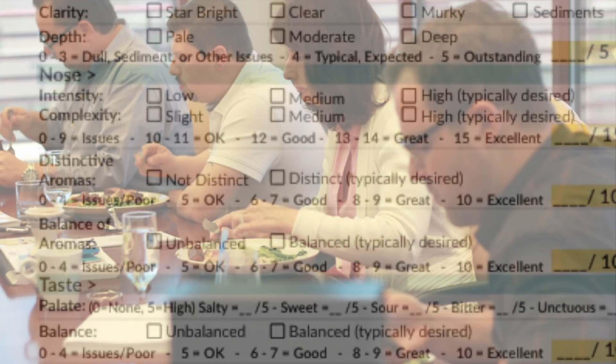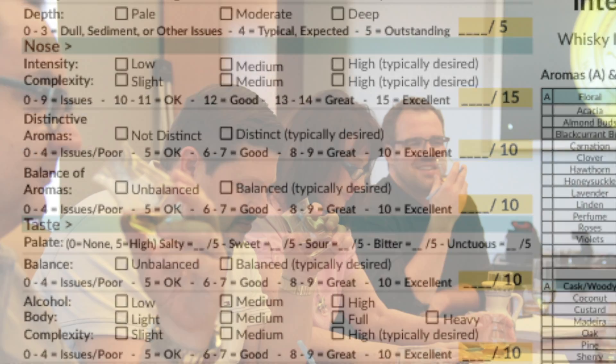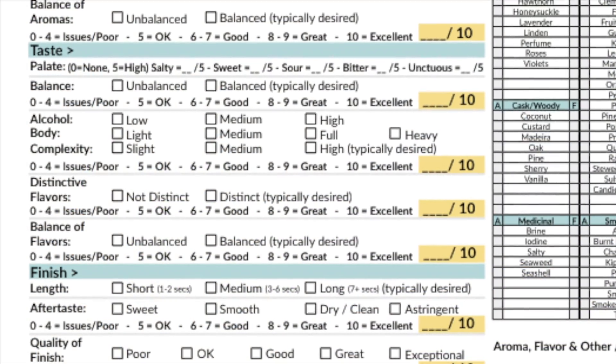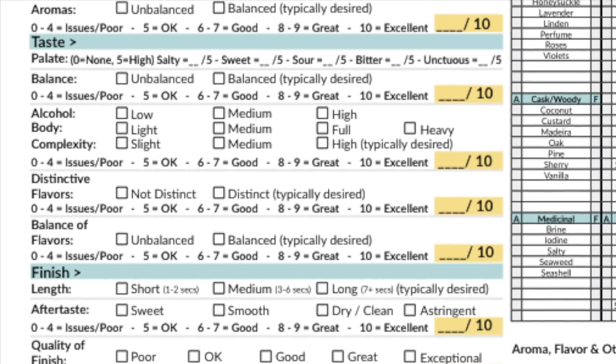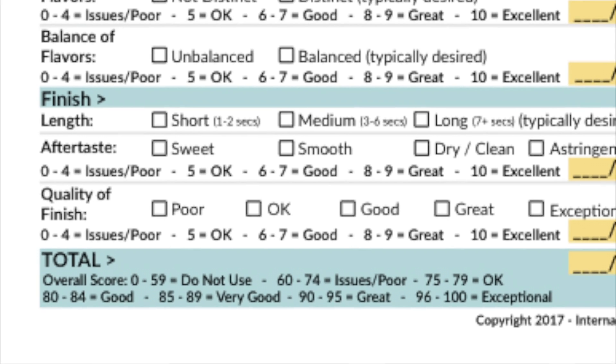Second, we move to the nose category, where we record the intensity, complexity, and distinctive aromas — worth 35 points total. Then we get to the taste, the most important part, involving 40 points based on palate balance, body, complexity of flavors. Finally, we close with the finish — 20 points total — where we evaluate the length, aftertaste, and quality of finish.